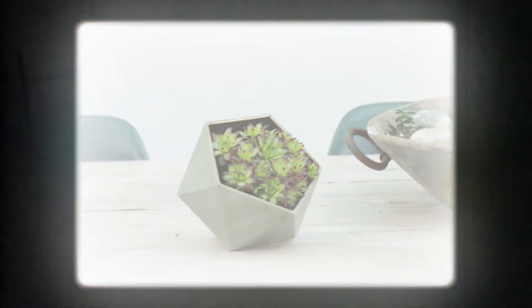And for some of your windowsills and more brightly lit rooms, you can choose a range of cacti and succulents. Cacti and succulents are super popular on social media right now because they're so photogenic.